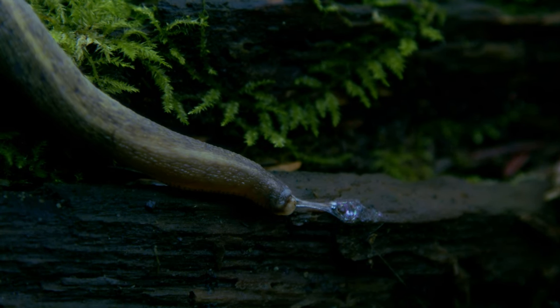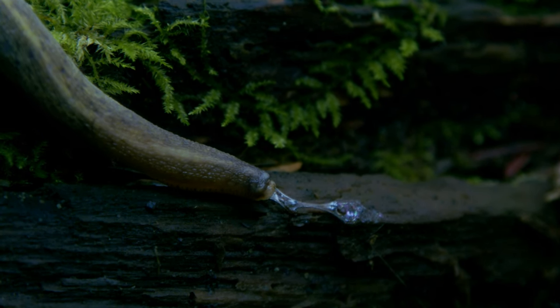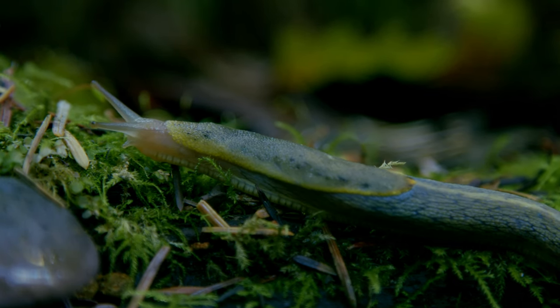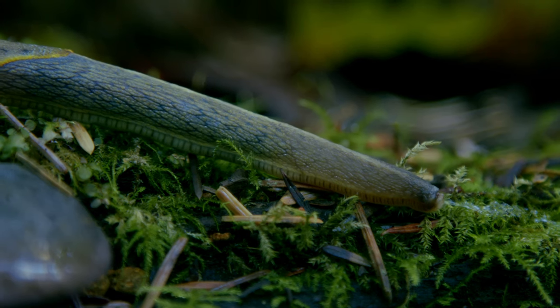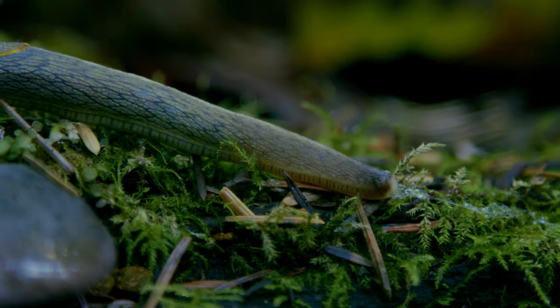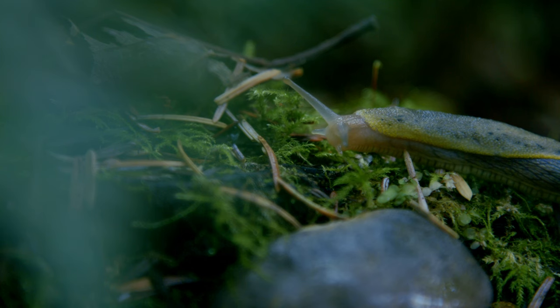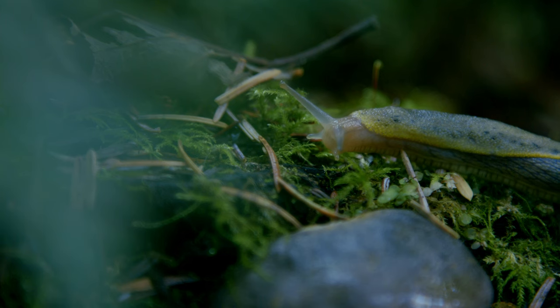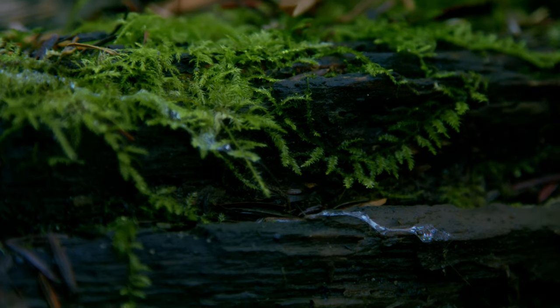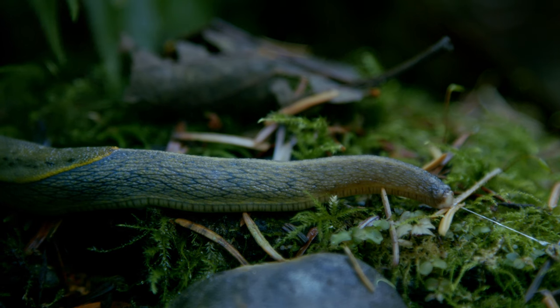My favourite thing about slime is that the slugs can use it to communicate with one another. Think of it as like a giant social network spread throughout the forest. All along the forest floor they're sending chemical messages — letting other slugs know how the slug who left the trail is doing, who they are, what direction they're travelling in, and if they're ready and willing to mate. They pick up on these messages by eating the slime and processing the pheromones to figure out what is going on with that slug.